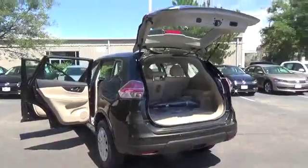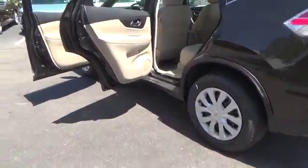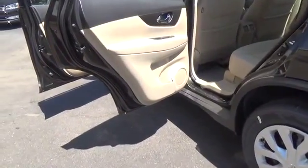Rogue's 70 cubic feet of cargo space and versatile class-exclusive divide-and-hide cargo system can handle it. With a Nissan Rogue, you'll want to take the long road home.